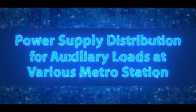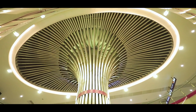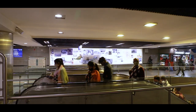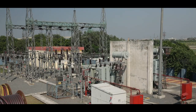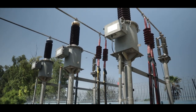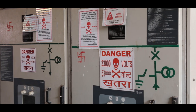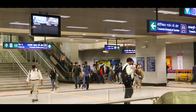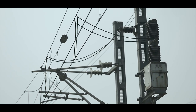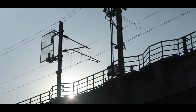Power supply for auxiliary loads at various metro stations — including lifts, escalators, lights, air conditioning systems, tunnel ventilation systems, and many other loads — is also arranged through RSS. For distribution of auxiliary supply, auxiliary transformers are provided inside RSS. These auxiliary transformers step down the high-voltage incoming supply from the grid to three-phase 33 kV supply, which is extended to nearby metro stations by suitable cables. The remaining stations under that particular RSS are connected to each other by a 33 kV ring system.